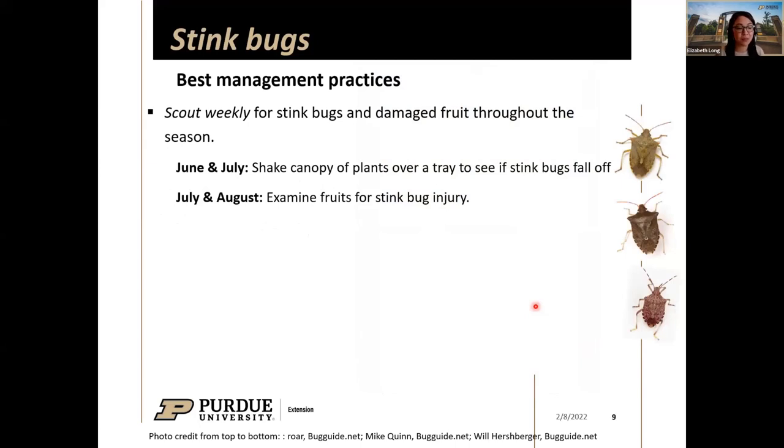For best management practices for stink bugs: if you have a lot of tomatoes on a small farm or larger scale, have a weekly scouting plan to look for stink bugs and damaged fruit throughout the season. The easiest way to detect stink bugs while scouting during the day is to shake the plant canopy over a tray or paper plate — stink bugs fall off readily. From July and August onward, examine fruits for that stink bug injury.